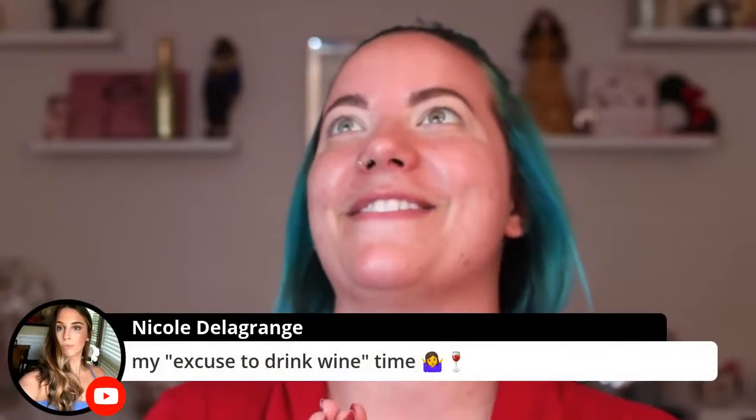My excuse to drink wine time - I love that. Who needs an excuse though? Did you guys share this video? Did you guys like this video already? It takes two seconds. Even if you don't like this video, give it a thumbs down - I don't give a shit. It tells me what you guys like and don't like to see. When you guys share it on your Twitter or Insta story, tag me in it so I see you shared it.